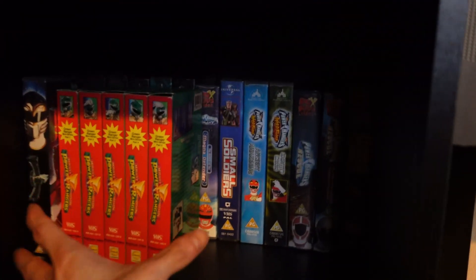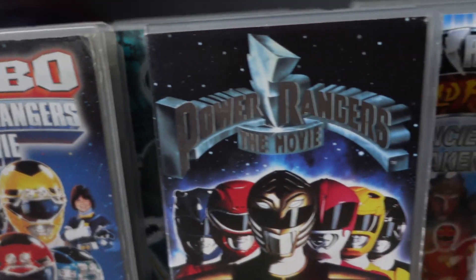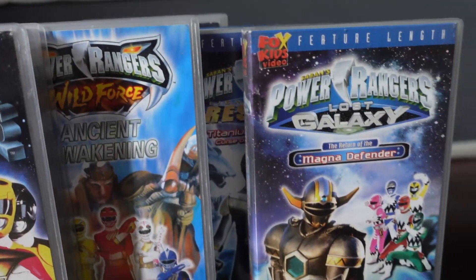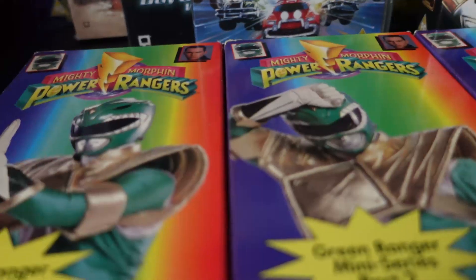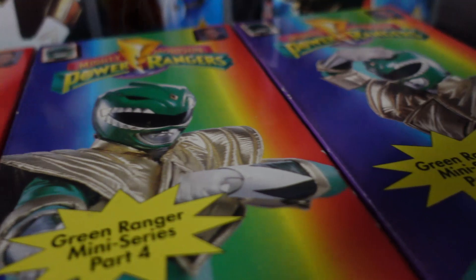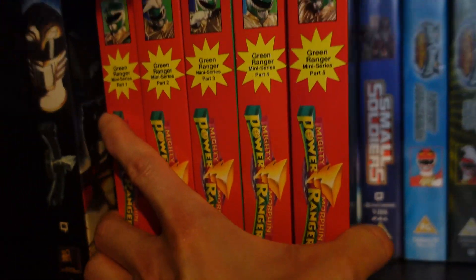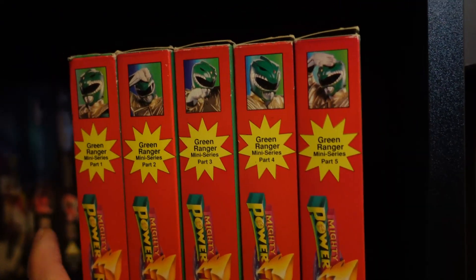What's going on guys, so today I just wanted to quickly show off some of my VHS collection. Mainly Power Rangers but I have a few other things mixed in — let's be honest, it's gonna be mainly Power Rangers. So if I can pull out some of these ones you can see...